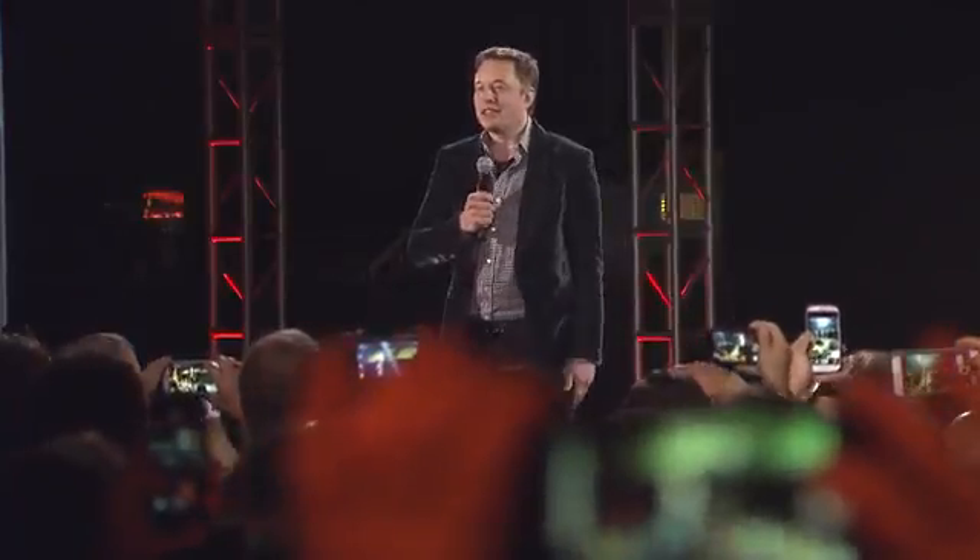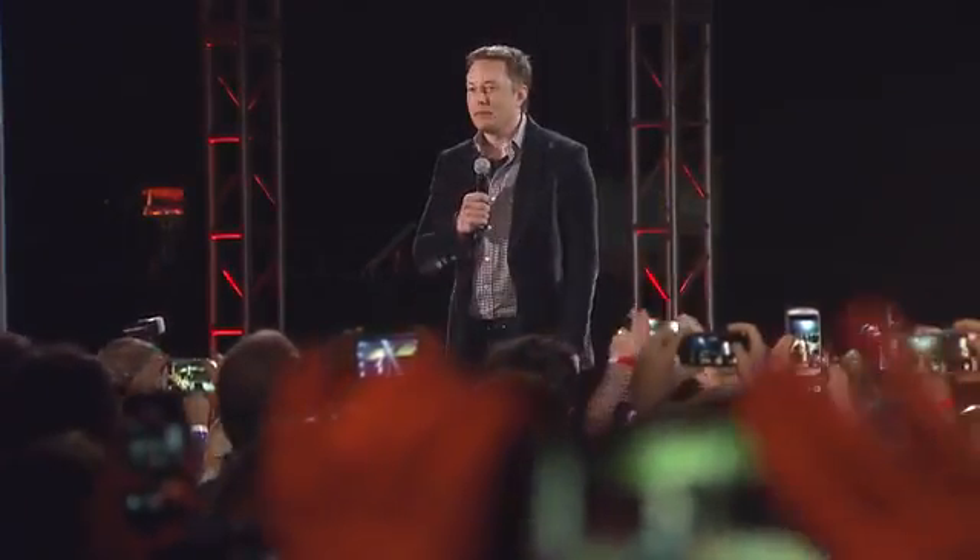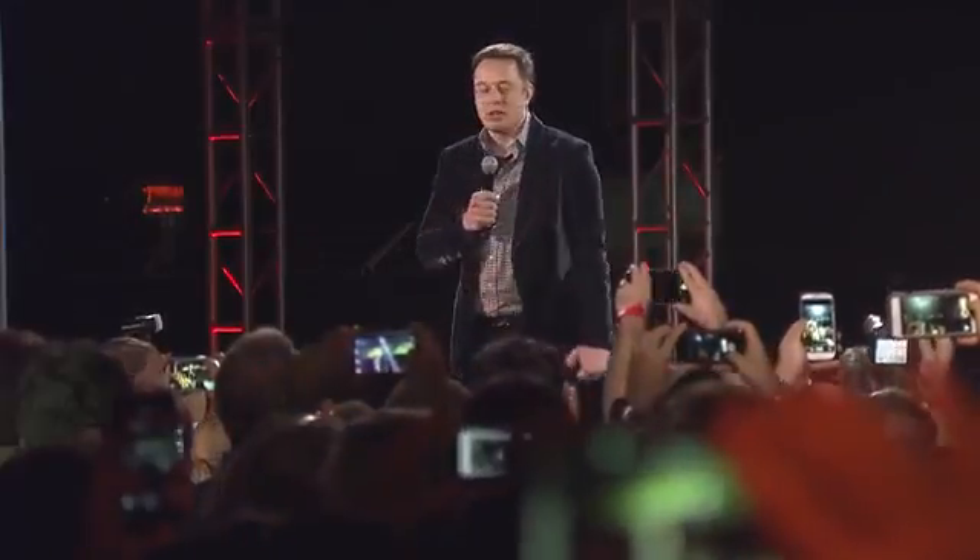Welcome, everyone, to the Tesla D event. There's been a lot of speculation as to what the D stands for. You'll notice my pants have Velcro seams. They may have mixed appeal. And there's also a great deal of speculation as to what the something else was. I learned a lot, including things that I didn't think were physically possible.